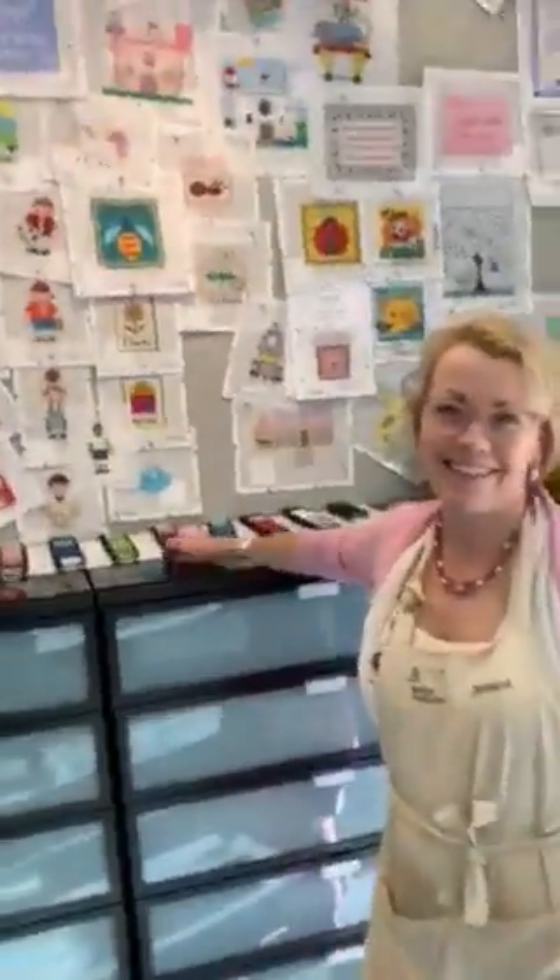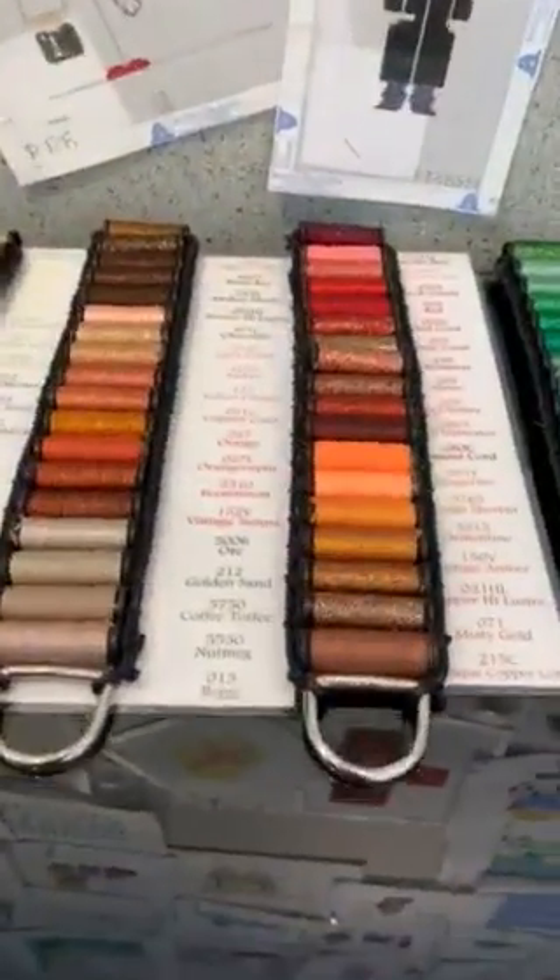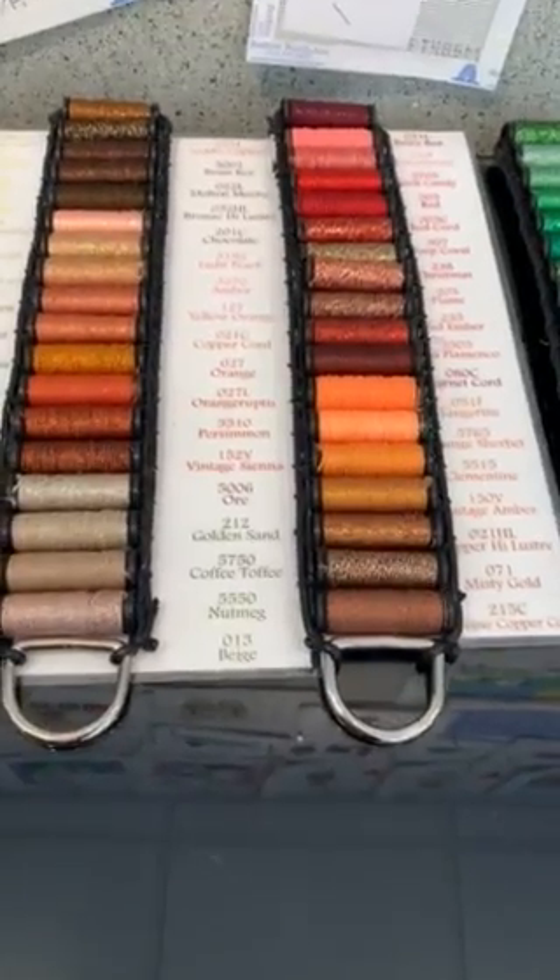We're here in Pittsburgh at the Beehive, and I'm talking to Jessica, one of the owners. I looked over here and the way she displays Kreinik is really interesting — she had an idea on how her customers could actually visualize the threads at the same time.